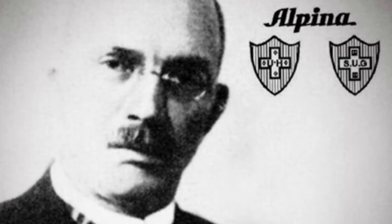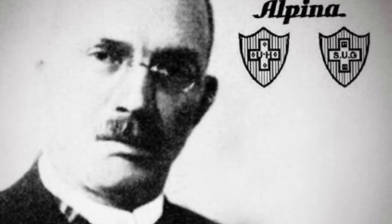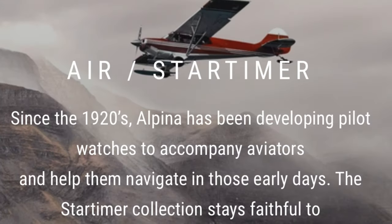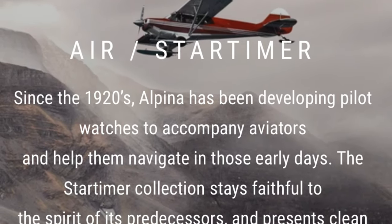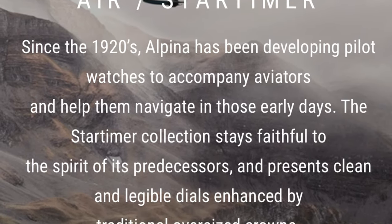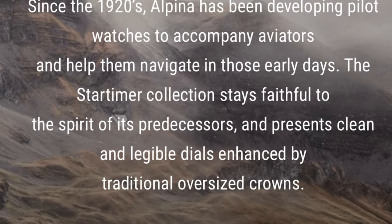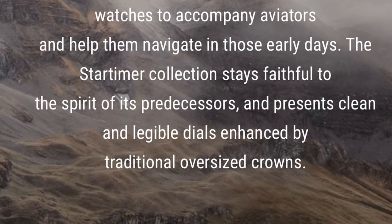Alpina would be the first watch brand to bring back a heritage model for its vintage appearance and heritage-inspired mechanic to show off the movement. Alpina, founded in 1883, has been associated with horological innovation if you have never heard of this brand before.